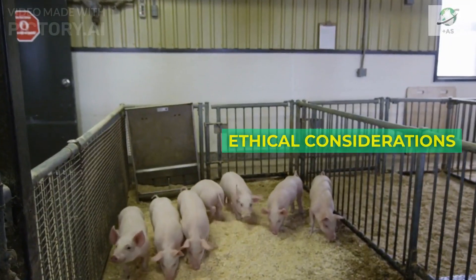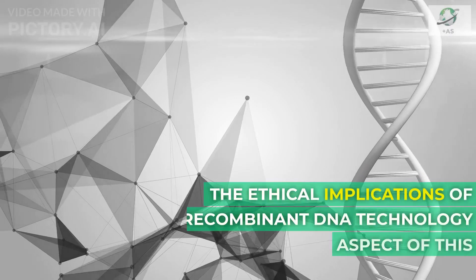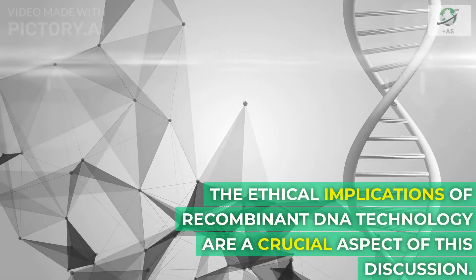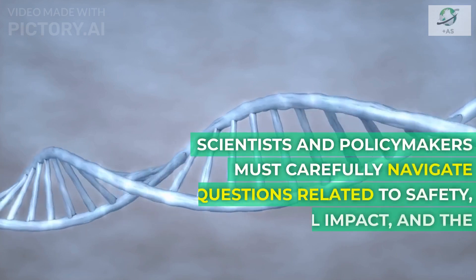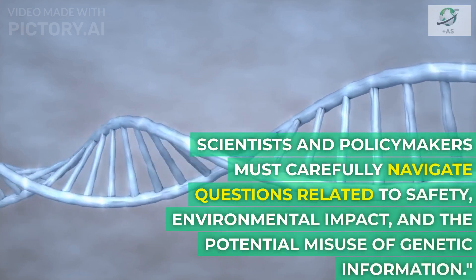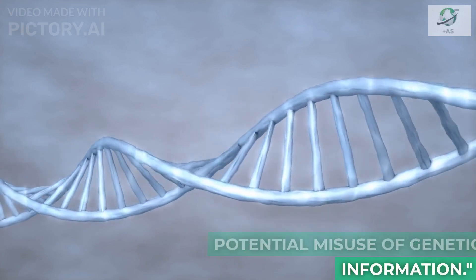However, with great power comes great responsibility. The ethical implications of recombinant DNA technology are a crucial aspect of this discussion. Scientists and policymakers must carefully navigate questions related to safety, environmental impact, and the potential misuse of genetic information.